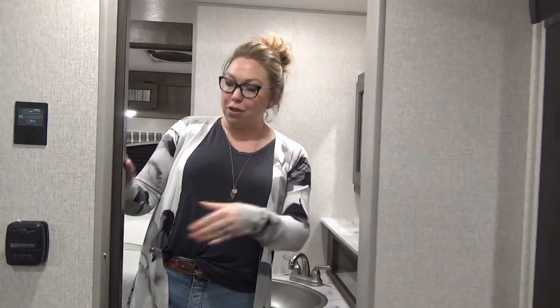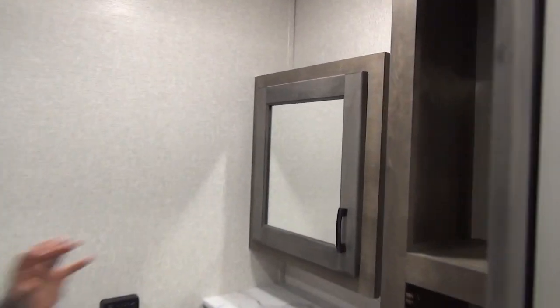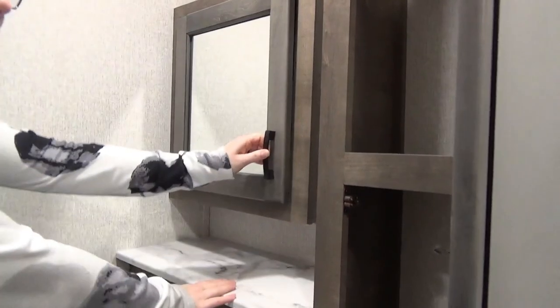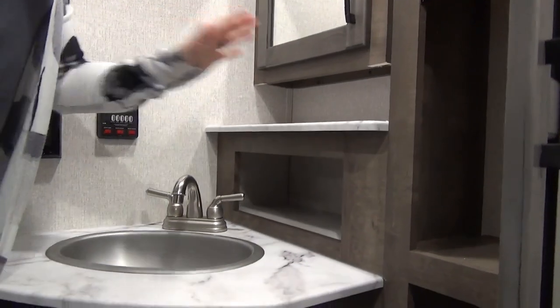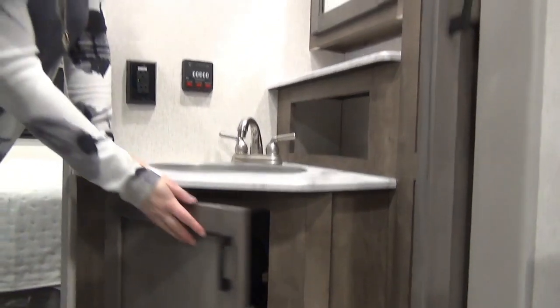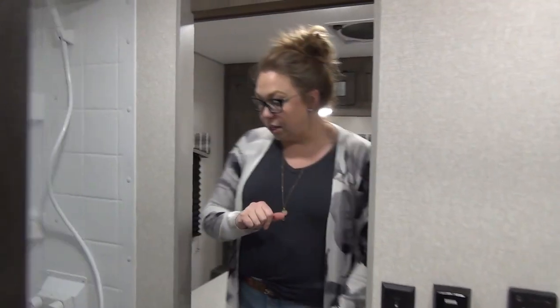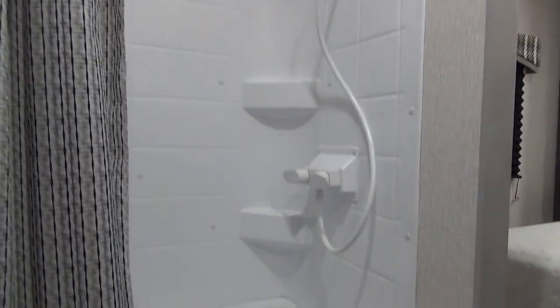Coming into the bathroom, we've got your privacy pocket door. You've got three full cubbies of storage and a mirrored medicine cabinet. They did a great job with the usable space here — there's a cubby with room for toothbrushes and makeup bags, and you still have lots of storage underneath as well. Right behind me we've got the porcelain foot-flush toilet. This one comes with a step-in shower — a little bit of a shallow tub, so if you've got grandkids along you'll be able to rinse them off in there.